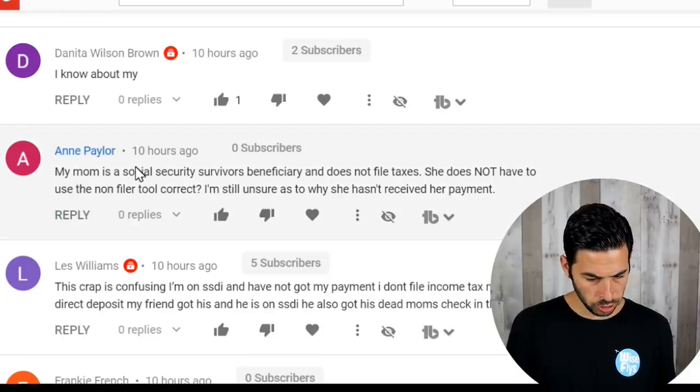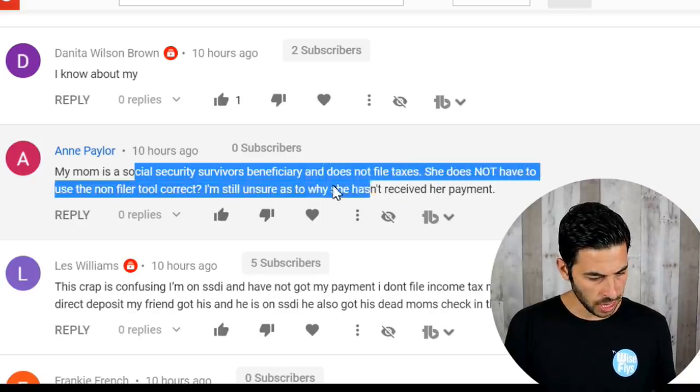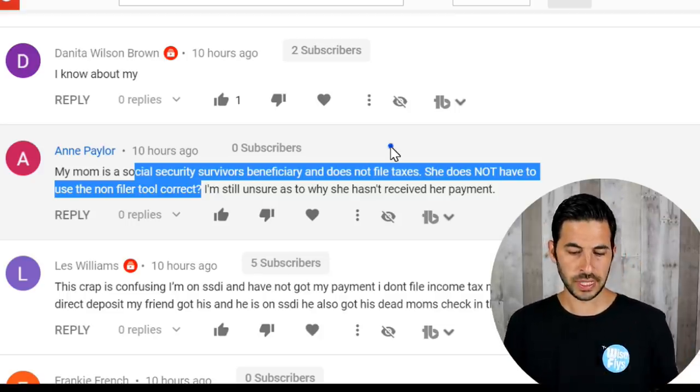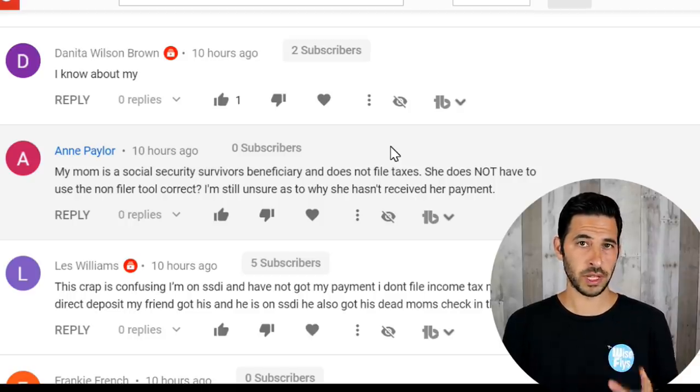Next question from Ann Paylor: 'My mom is a Social Security Survivors Beneficiary and does not file taxes. She does not have to use the non-filer tool, correct?' Yes, you are correct. She will receive her stimulus check the same way she receives her monthly payments as a survivor. There's no additional action to be taken. If she hasn't received it yet, there could be many factors — there have been delays for everybody. Hopefully May 13th is the day if she receives direct deposit or Direct Express card, or it'll be mailed out on May 15th.